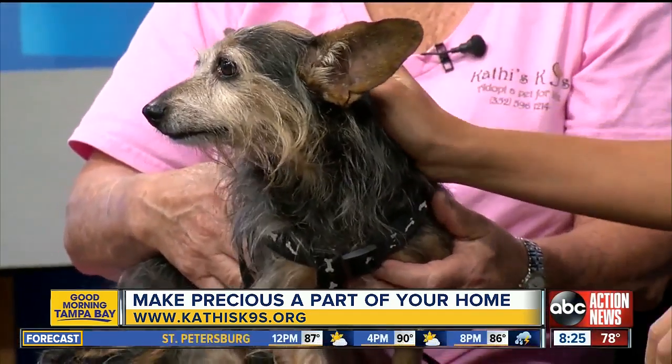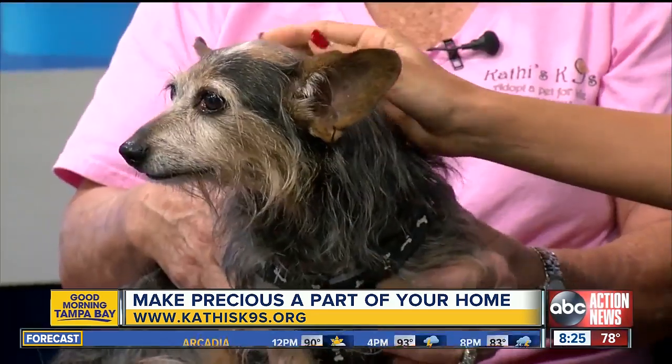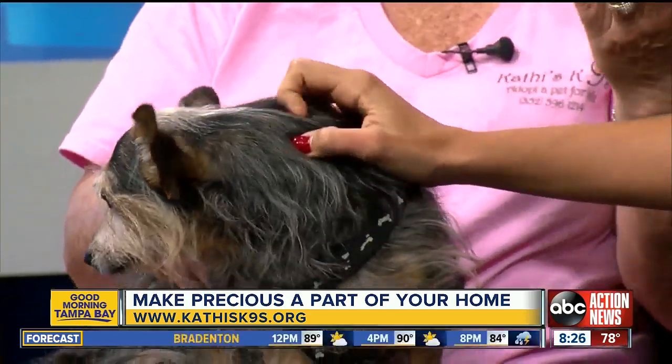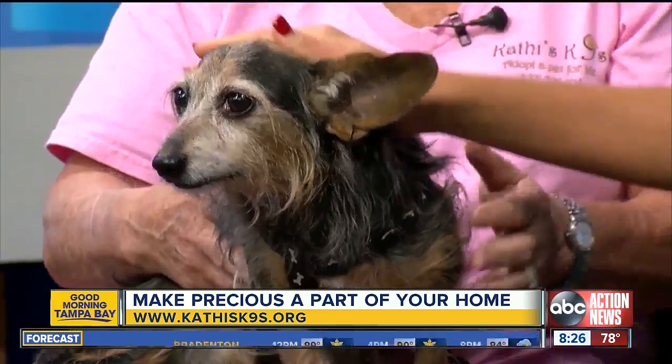Welcome back to this morning's Rescues in Action. Today we have Cheryl with Kathy's Canines and Precious — just look at her, I can't get over this name. Thank you so much for joining us this morning. Tell us a little bit about Precious. Well, she's an all-breed dachshund, yorkie, wire-haired terrier mix — a combination I've never heard of, just like you, Precious. You're seeing it for yourself.